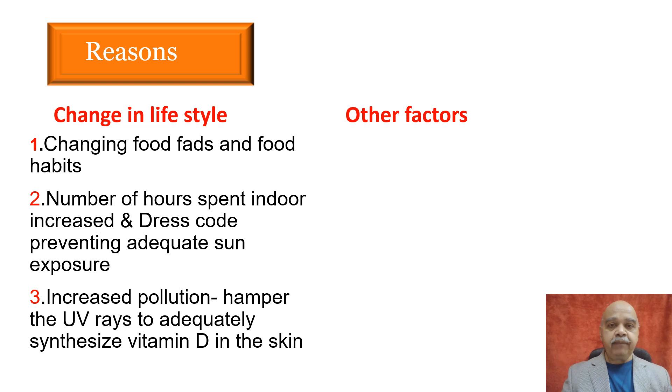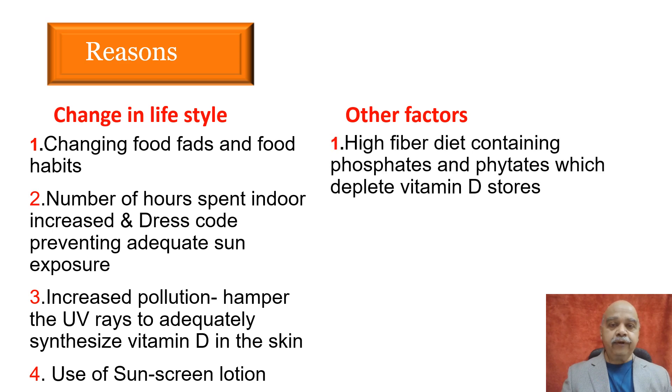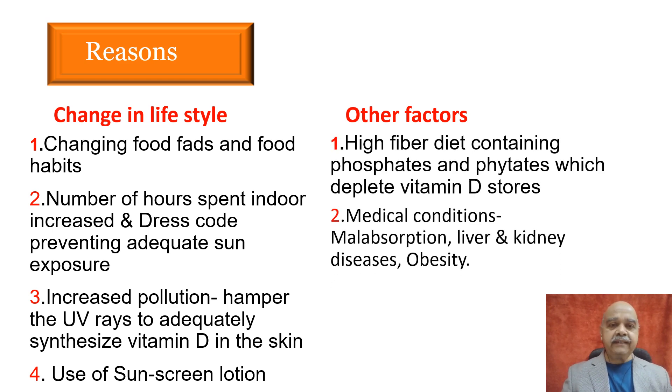But that doesn't happen because at that time most of us are either in schools, colleges, offices, or working somewhere indoors. Those who are indoors are not willing to go out because of the hot sun or fear of getting tan. And those who do move in the sun are either using an umbrella, covering themselves fully, or using sunscreens. Additionally, ultraviolet radiation may not reach you properly if there is more pollution or on a cloudy day.